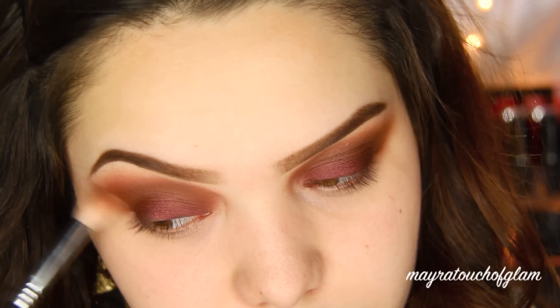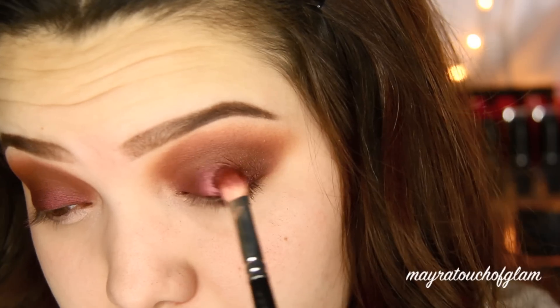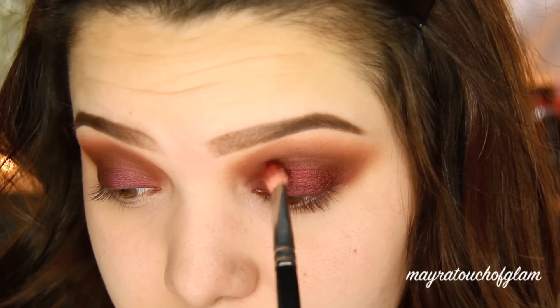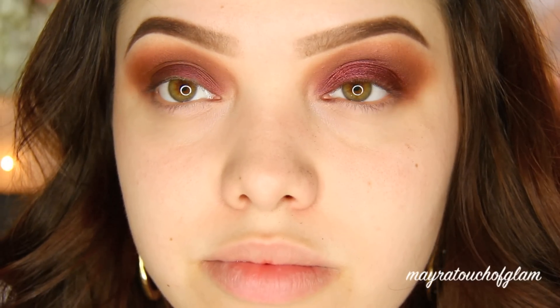I'm taking this NYX Setting Spray and just spraying my brush with it, then applying again that beautiful burgundy shade called Burlesque. By doing this it just makes it look a lot more metallic — and you'll see a difference. As you can tell, it is such a huge difference.